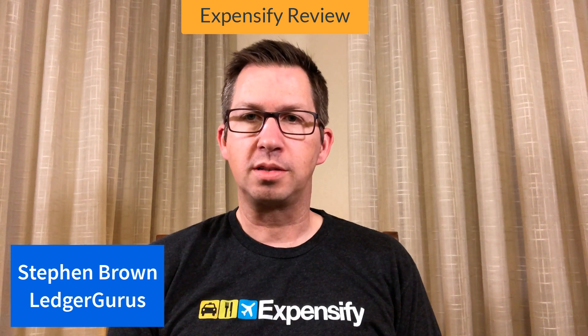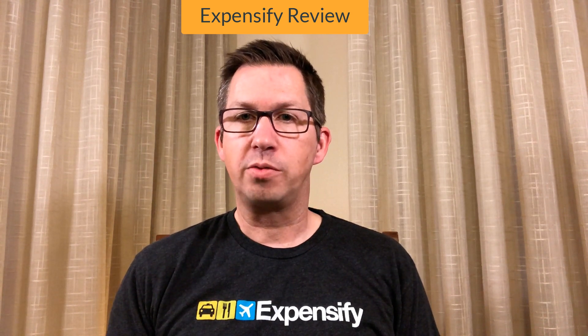I'm Stephen Routh from LedgerGurus. We are the accounting department for your business, empowering you to build with better numbers. This video will be an Expensify review, where I'll discuss what it is, why I like it, and why it might be a good fit for you.